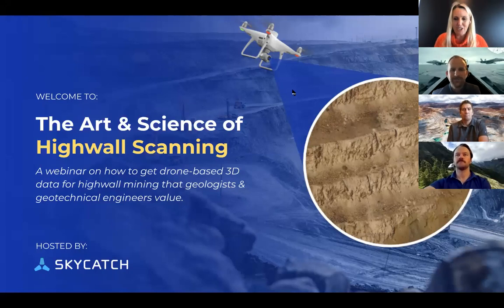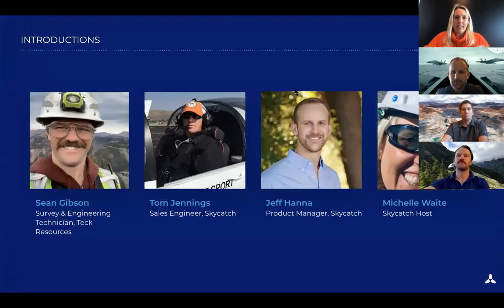Let's get started. I'm super excited to introduce our guest panelists today. First, we have Sean Gibson. Sean is from Tech Resources. He started working with fixed-wing drones in 2013 while working for a Trimble vendor in sales, training, and support services. Sean joined Tech Resources as a survey and engineering technician in 2017 at their Line Creek operations in British Columbia, where he began working with Skycatch technology for his survey and mapping needs.